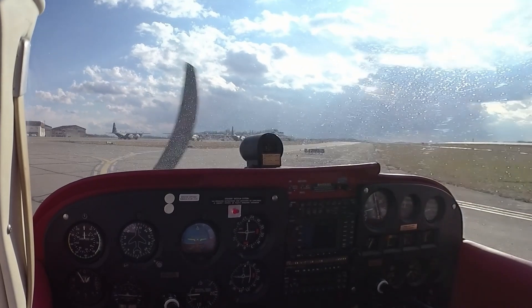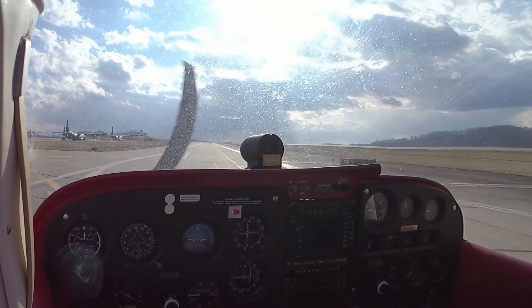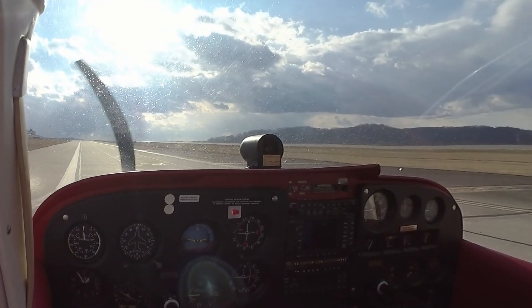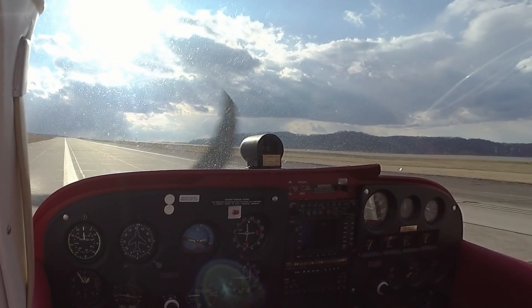6-7 Lima, clear the runway. 6-7 Lima, roger, thanks. Well, the first one was terrible, the second one was better, and the last one was better.